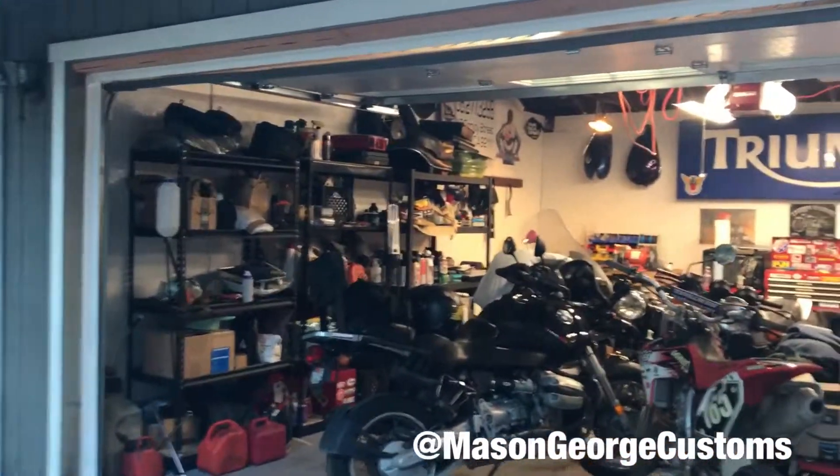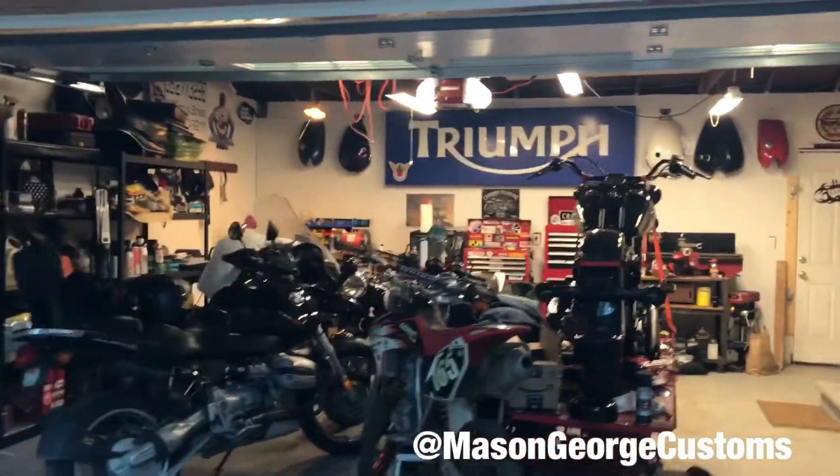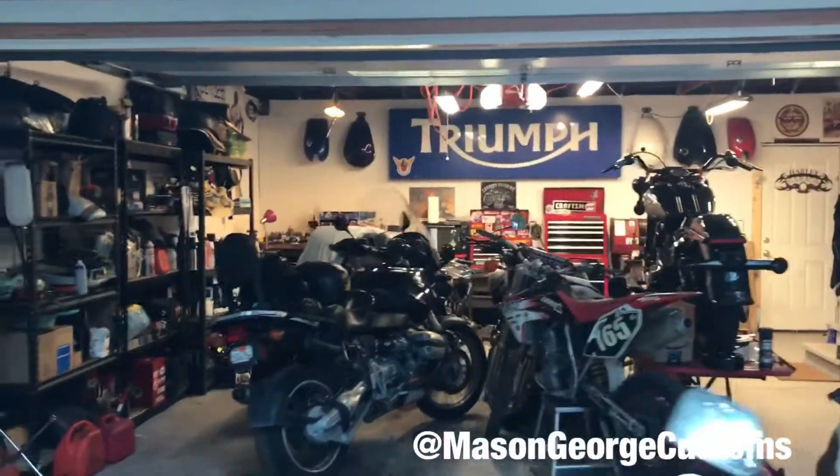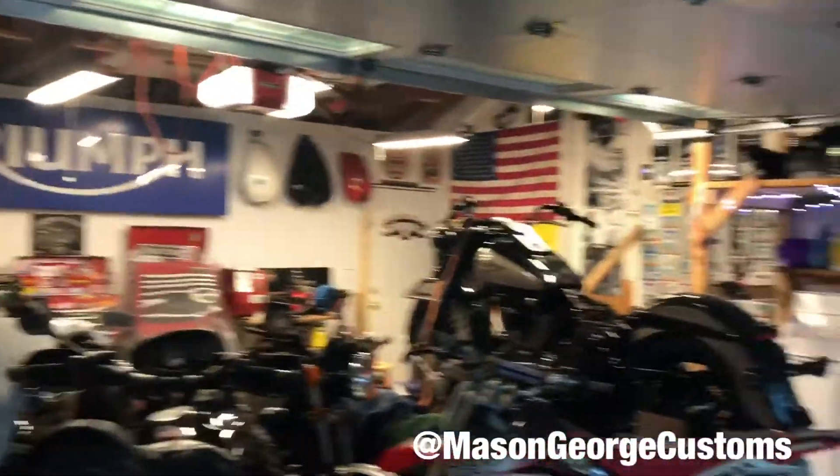Welcome back, ladies and gents. As you can see, got the garage pretty much put back together — a little bit more room to get around. Still have a few things to do, but for the most part, I'm digging it.